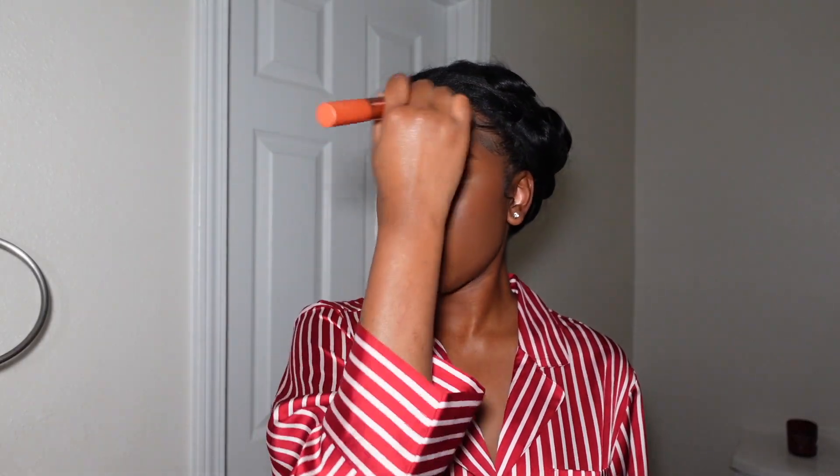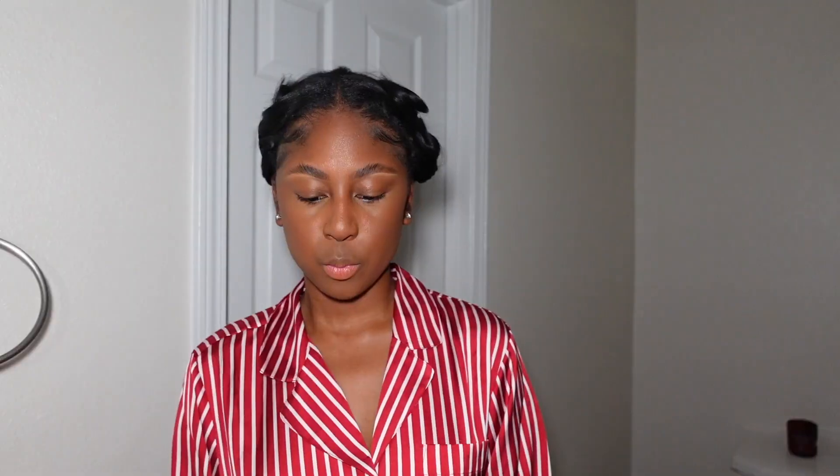Now I'm going back in with the same buffing brush I used for my foundation, just to make sure things look more cohesive. Then I'm going in with the contour from the medium-to-dark True Complexion contour palette — I think the brand is Black Radiance.